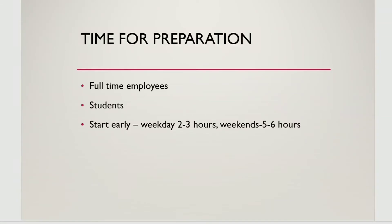Generally, if you are a full-time employee or a student, you will be very busy. This is why I am advising you to start early. When I was studying, I studied 2-3 hours on weekdays, sometimes studying during my commute. On weekends, I used to study for 5-6 hours.